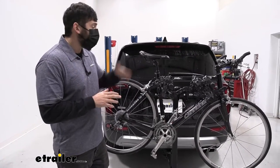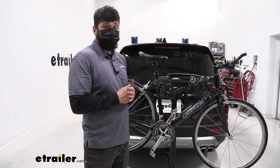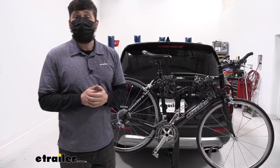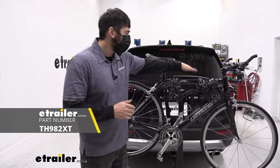I'd also like to point out that hanging style racks are going to work best with bikes that have a horizontal top tube. There are a lot of women's bikes and kids' bikes that have a top tube that comes down at an angle and isn't quite horizontal. In which case we can still use this bike rack, but you would want to consider getting an adapter bar that Thule offers. It just allows you to have a level connection.